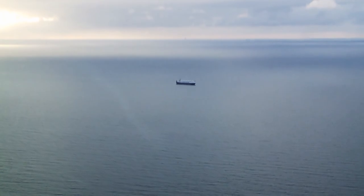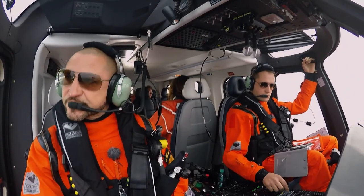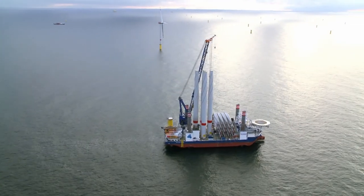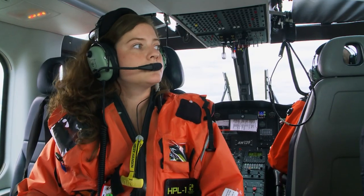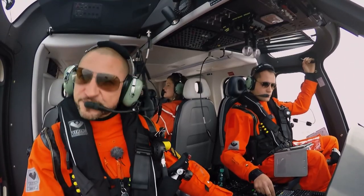Has the wind farm increased the air traffic? Yes, enormously. You have to imagine it like a huge construction site out there. The workers are there for several weeks, and considering there are several hundred, maybe thousands of people, someone is always going home. Like a city in water? Yes, that's how you have to think of it.